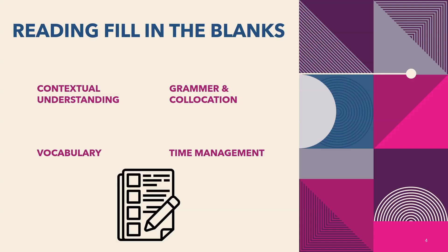Next is Reading Fill in the Blanks, which contributes 15 points to reading. This task is easier compared to Reading and Writing Fill in the Blanks, and is also called drag-down blanks. Understanding of context is very important, along with basic knowledge of grammar, vocabulary, and collocations. Check the context before and after the blanks. Spend only 2 to 3 minutes on one paragraph. Text is 150 to 200 words and there is no negative marking — attempt every question.